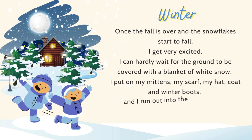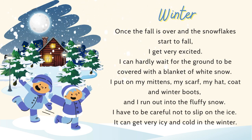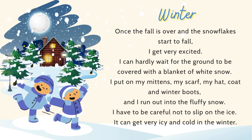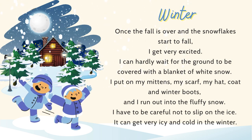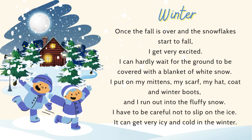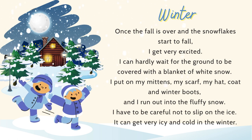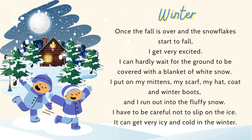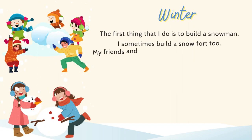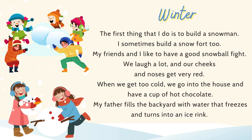Once the fall is over and the snowflakes start to fall, I get very excited. I can hardly wait for the ground to be covered with a blanket of white snow. I put on my mittens, my scarf, my hat, coat, and winter boots, and I run out into the fluffy snow. I have to be careful not to slip on the ice. It can get very icy and cold in the winter. The first thing that I do is build a snowman. I sometimes build a snow fort too. My friends and I have a good snowball fight. We laugh a lot, and our cheeks and noses get very red.